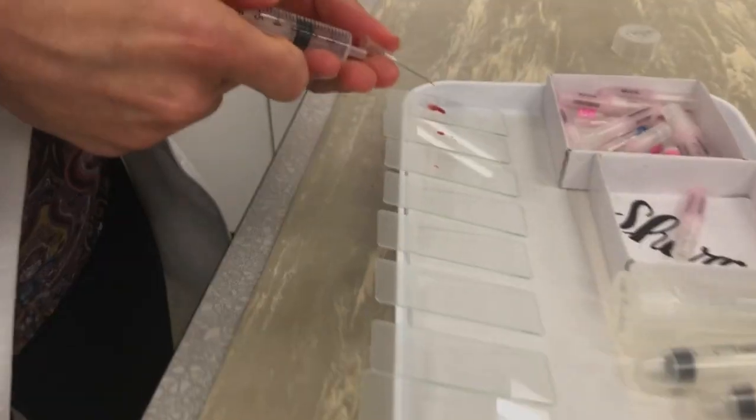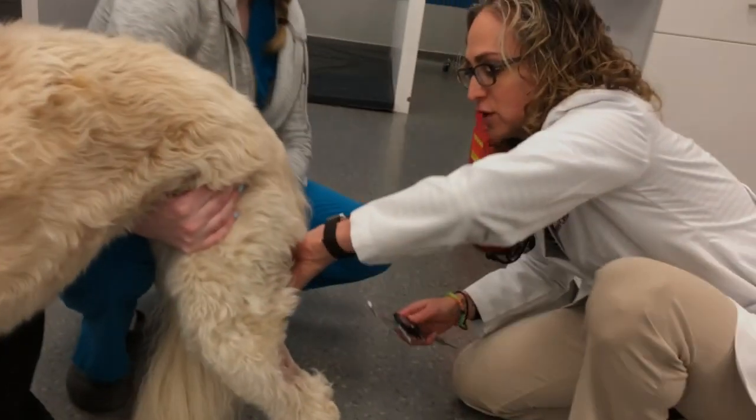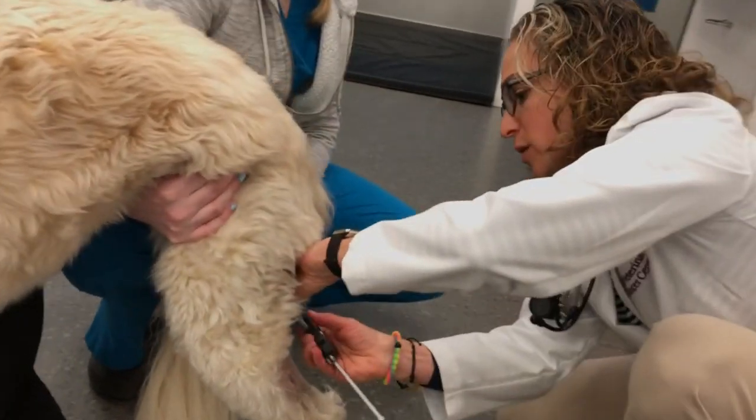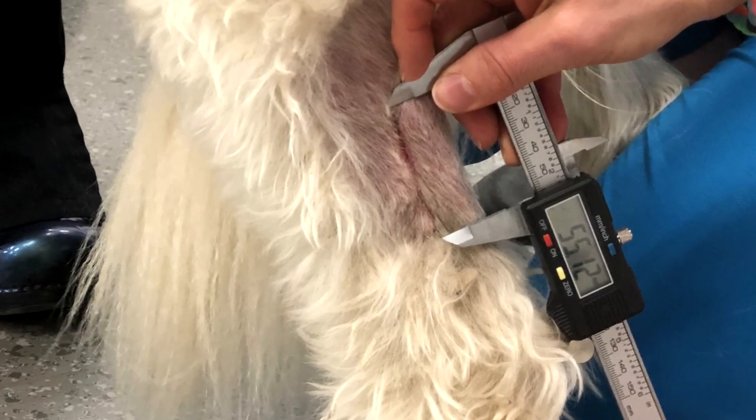You can put four oncologists in the room and maybe get four different opinions — there really isn't a consensus. One thing I feel very strongly about, and I think most oncologists will agree with, is doing a fine needle aspirate of the lump and bump before going to surgery or before doing Stelfonta. You need to know what that mass is before you treat. For surgery, we need to know if it's a mast cell tumor or something else so you can plan your surgery — is it benign, is it malignant, is it another type of tumor?